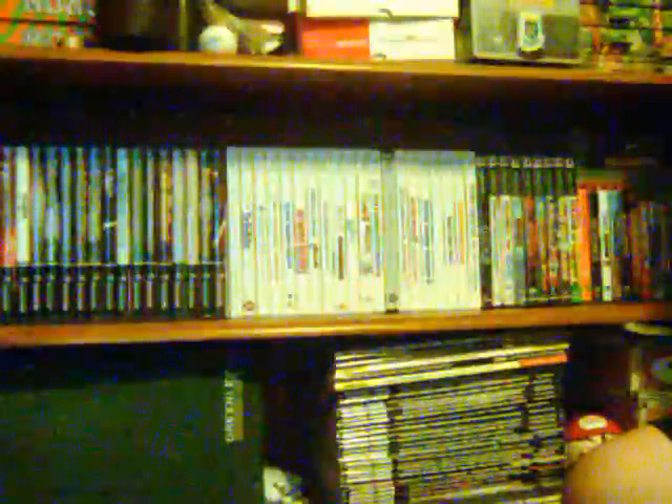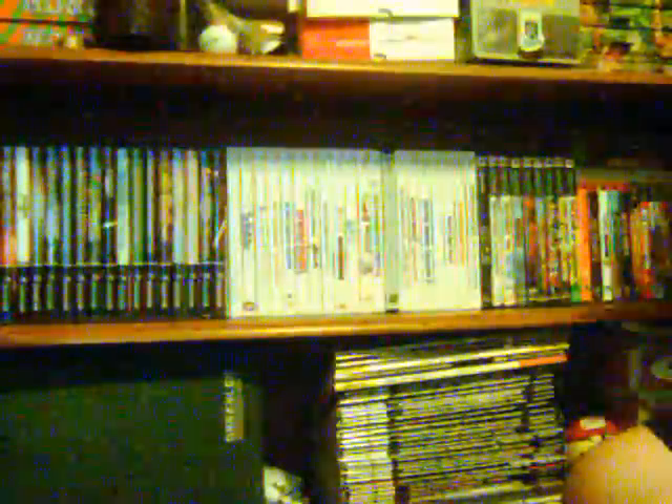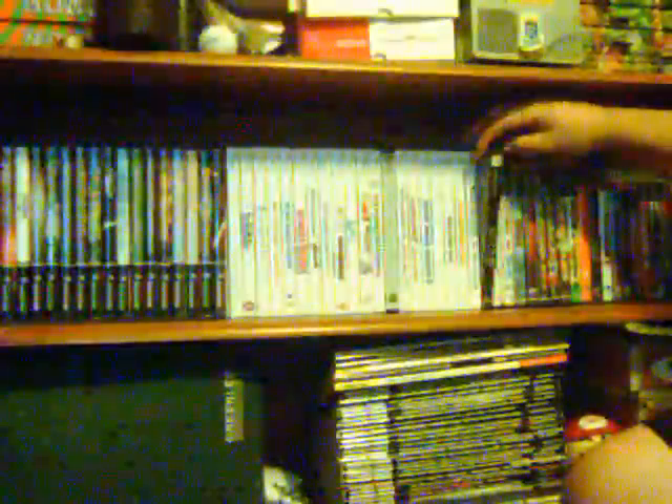Hey, welcome back to part three of my gaming library. In case you missed the first two on Wii and GameCube, I'll post some annotations for you. But if you want to watch this one, this one's gonna be on my PS2 collection. This one is actually gonna be shorter than the other ones because I only have nine of them here, so let's go ahead and get started.